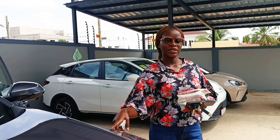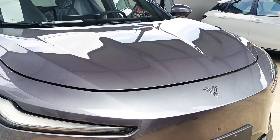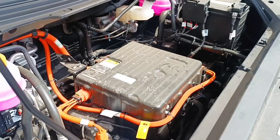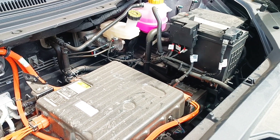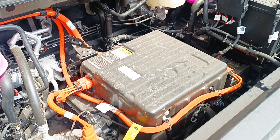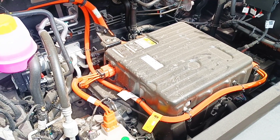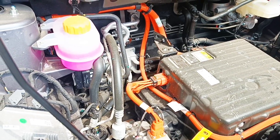Even if you open the bonnet you'll see there's a first layer you have to remove. Some models have a cover over that. The reason you are not supposed to work on it yourself is because of the high voltage cables — it's only an expert who knows what to touch and what not to touch.